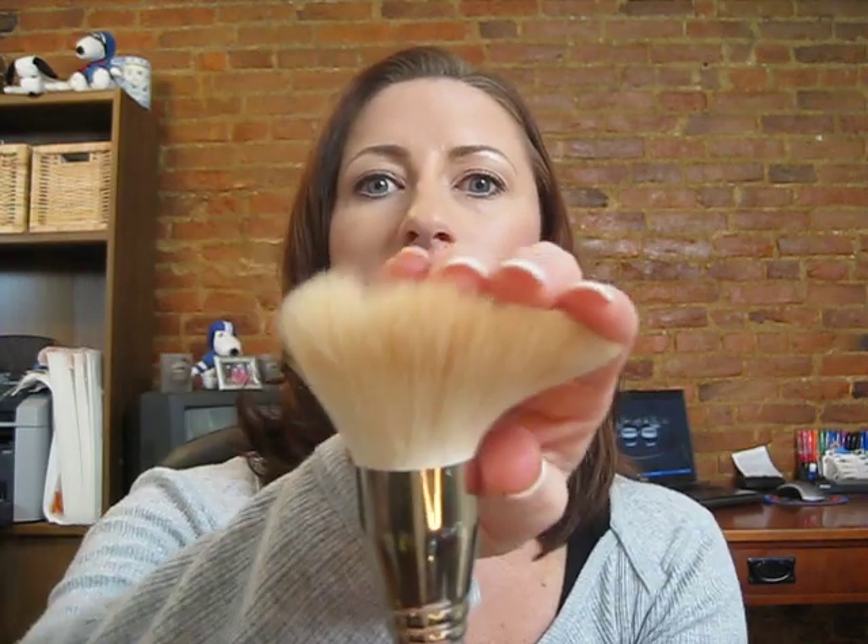To tell you a little bit about this brush: it is a really big, round, fluffy brush. It is very soft but it is also dense — you don't see it going down when I'm pushing on it like this.